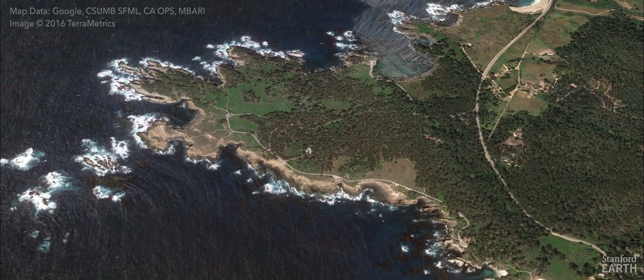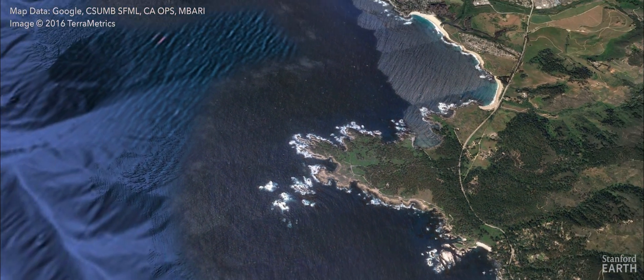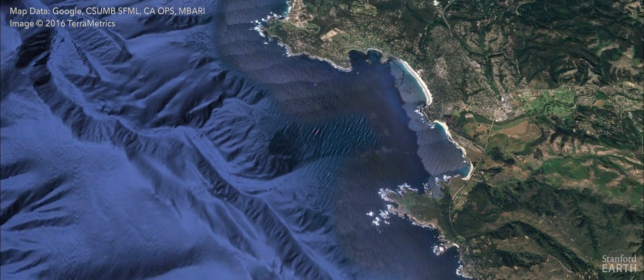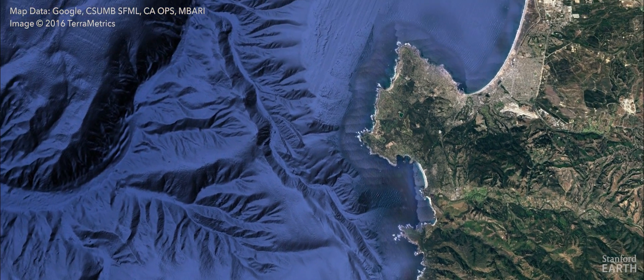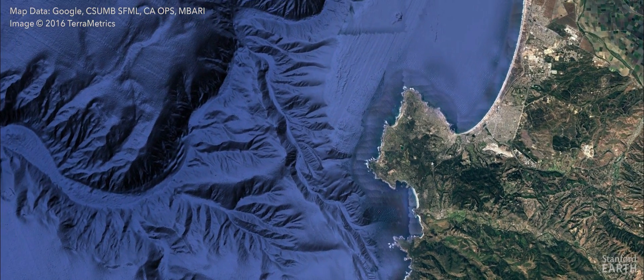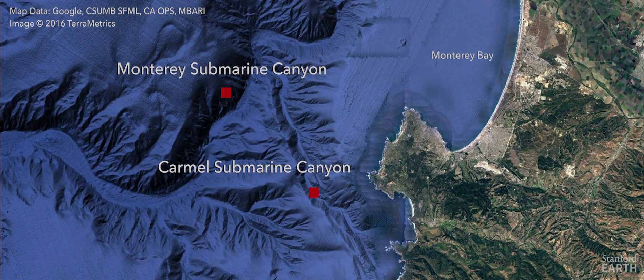Nearby here, just off to the north, are two modern submarine canyons that cut the modern slope leading down into the abyssal plain of the Pacific Ocean. The largest of these is Monterey Canyon, the smaller is Carmel Canyon, and these are conduits by which sediment is moved from the beach and from rivers like the Salinas River down into the deep sea.